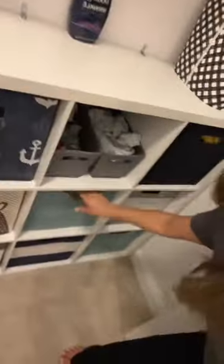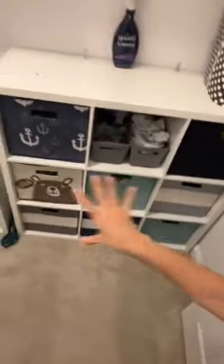Instead of having clothes that don't necessarily fit get recirculated into the bins of the clothes that do fit, they just go in here to eventually get donated. That way we always know the clothes in these drawers always fit.